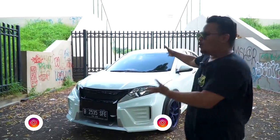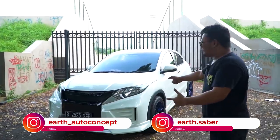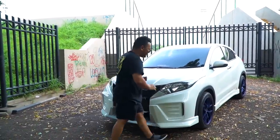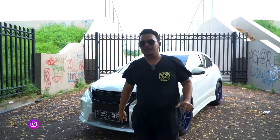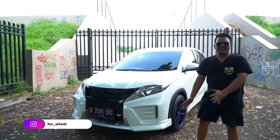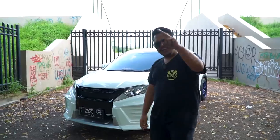Boy, kalian bisa lihat di belakang gue. Ini adalah Honda HR-V yang sudah dimodifikasi oleh tim HSR dan Earth Auto Concept. Gokil, keren banget. Sumpah, bener-bener keren banget. Gue nggak nyangka. Ini video yang banyak banget kalian tunggu. Gue pun juga sangat menunggu video ini. Karena video ini bisa gue buat ketika mobilnya sudah selesai. Dan alhamdulillahnya, mobilnya sudah selesai. Dan ini dia, HR-V-nya.